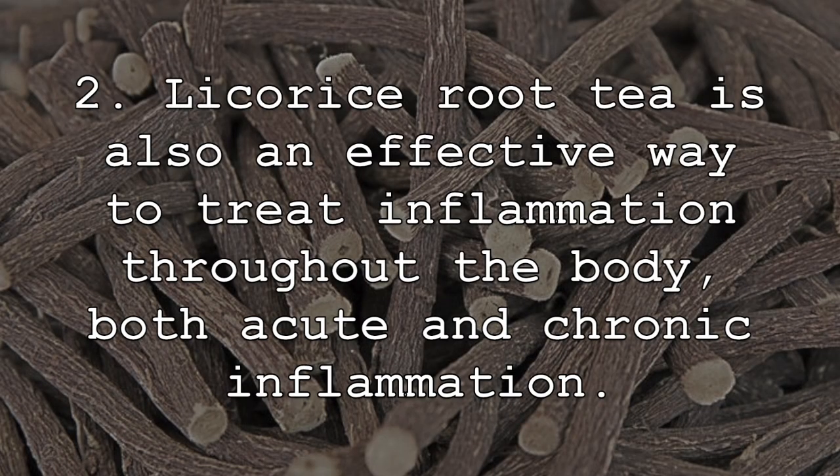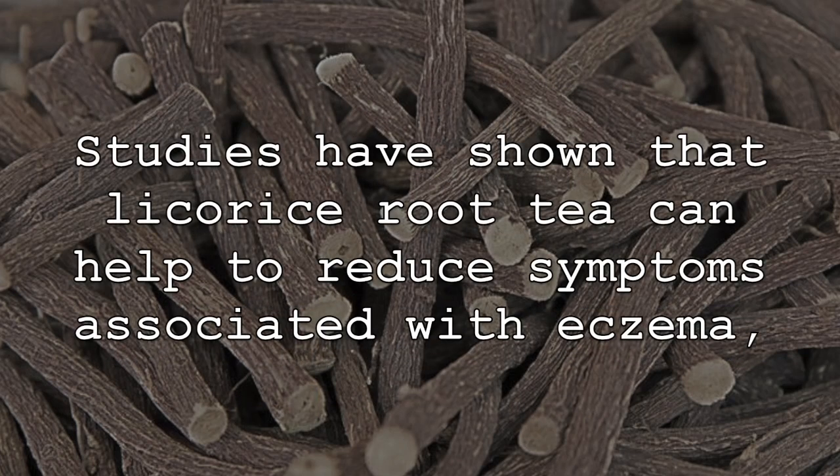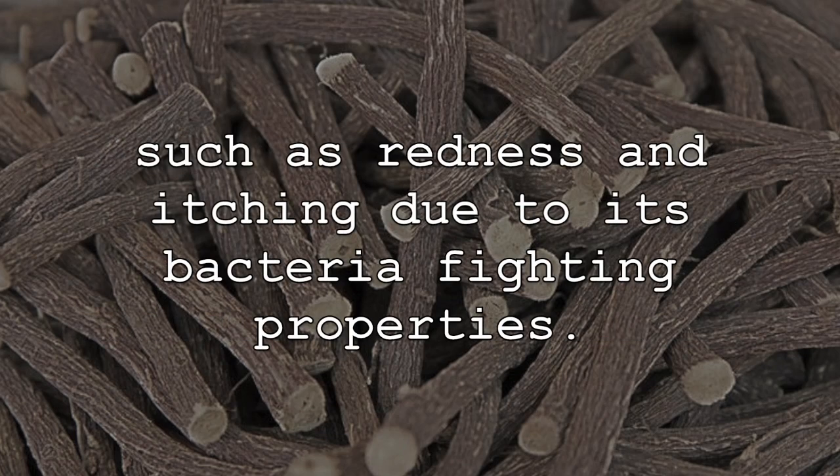Licorice root tea is also an effective way to treat inflammation throughout the body, both acute and chronic inflammation. It is especially helpful in reducing skin inflammation and treating a number of different skin disorders and ailments. Studies have shown that licorice root tea can help to reduce symptoms associated with eczema such as redness and itching, due to its bacteria-fighting properties.